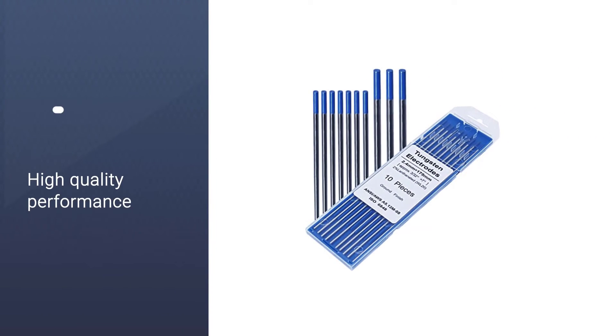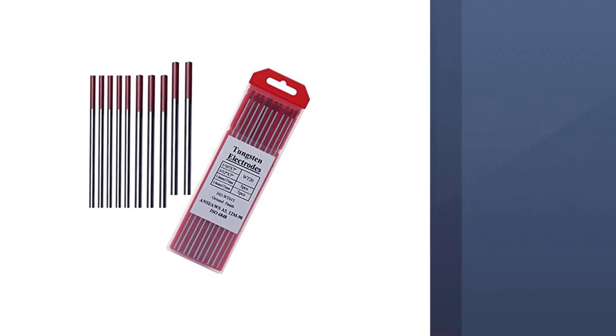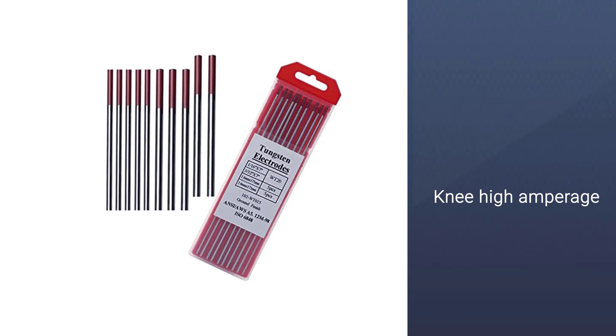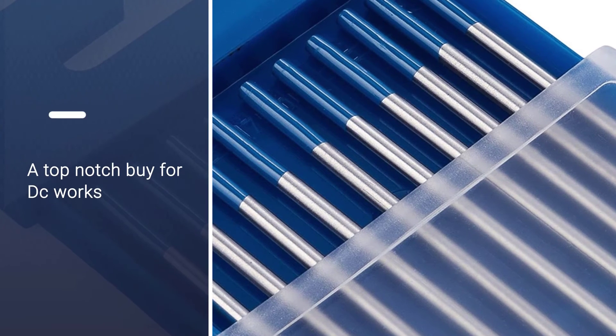The 10-electrode package permits welding compositions of nickel, titanium, magnesium, copper, aluminum, and non-corrosive steels. It is termed a top-notch buy for DC work and is considered America's best-loved electrode.